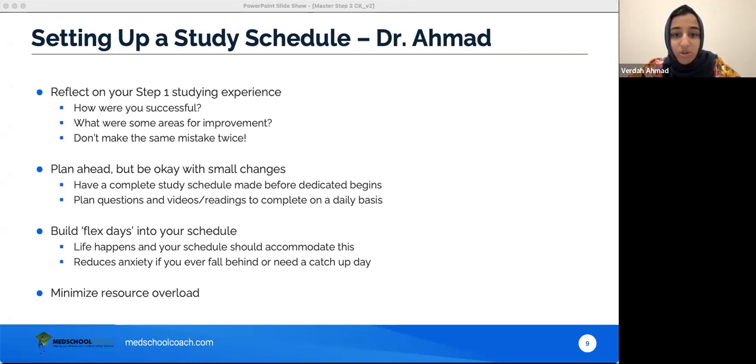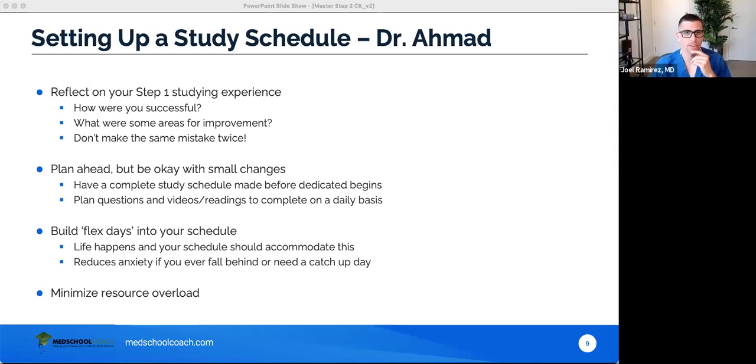Minimize resource overload — make sure you're not trying to use 10 things at once. Do a few things comprehensively, and that will get you much further than overloading yourself with resources. The difference between Step 2 and Step 1 is you already have a sense of how these things work — don't reinvent the wheel.